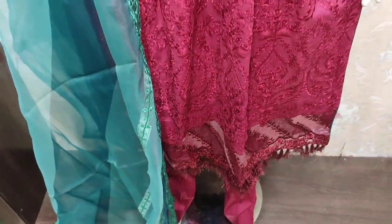Embroidered fabric. Summer cotton fabric over there.